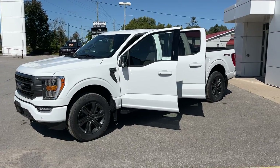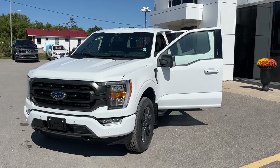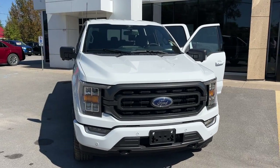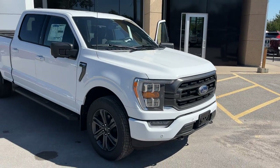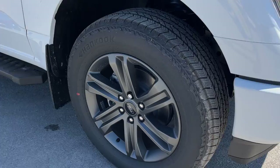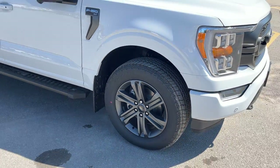2023 Ford F-150 XLT 302A package. This one is in the Oxford White color and it does have the XLT Sport package. It is equipped with the 360 camera, so you do have your front parking sensors as well as your reverse camera. This one's rolling on 20-inch six-spoke dark gray aluminum alloy wheels with Hankook all-terrain tires.